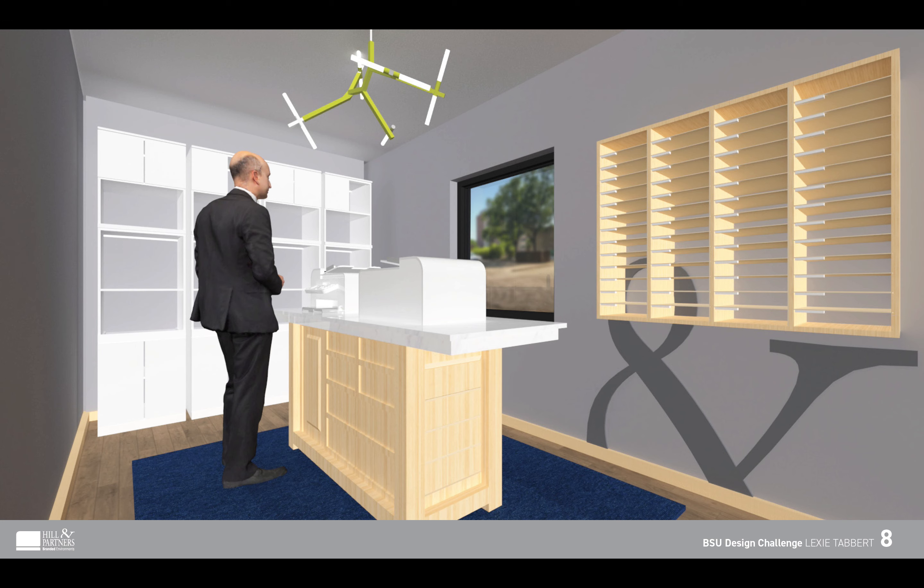Inside the door to the left would be the mailroom. Although this space wouldn't be visited by any customers or guests, it does need to be a functional space for employees to come and get supplies or fax any information. I purposely left the space very open because it is small and I didn't want it to get congested with packages and people coming in and out all the time.